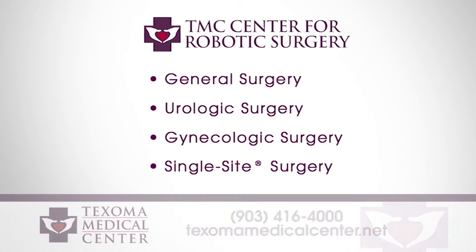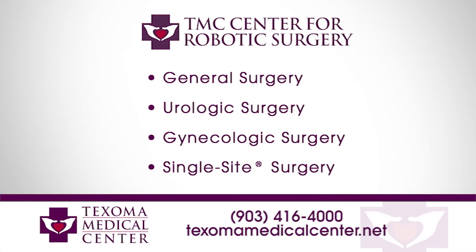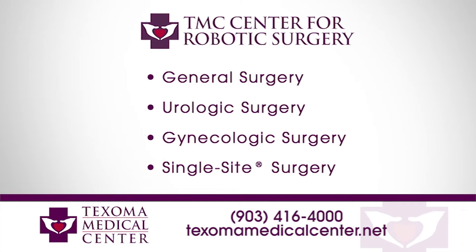If you'd like to learn more about urologic procedures or any procedures done with the da Vinci robot, you can visit us online at TexomaMedicalCenter.net.